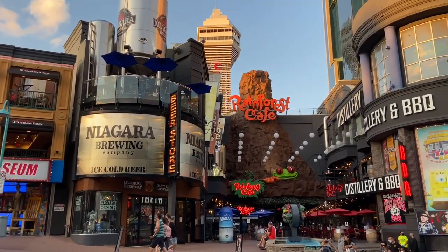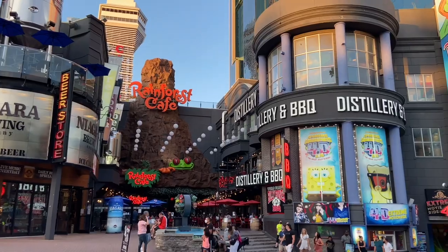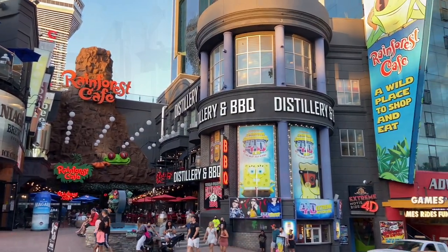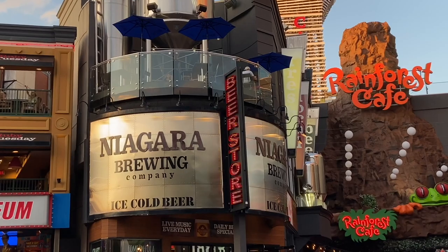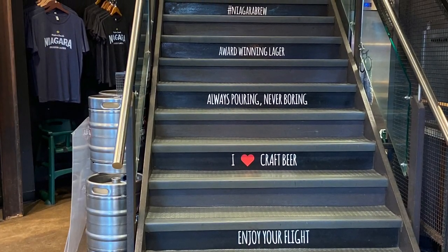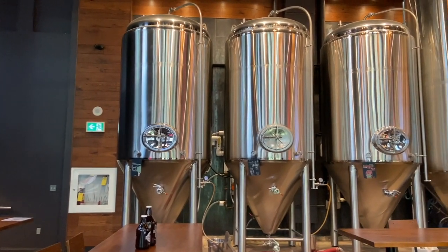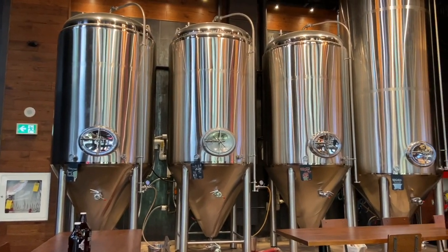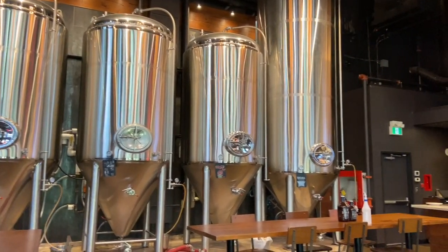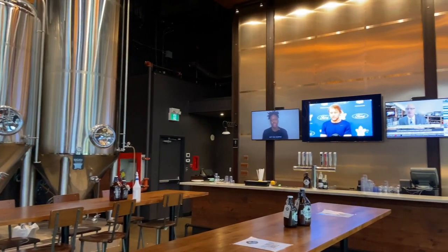After arriving in Niagara Falls, we stopped at Clifton Hills for our first patio, the Niagara Brewing Company. Making all their beer on site, this Ontario brewery brings crafted beer to the Niagara region. They make crisp cold lagers, hoppy IPAs, and even ginger peach radlers to ice wine beer flavors.